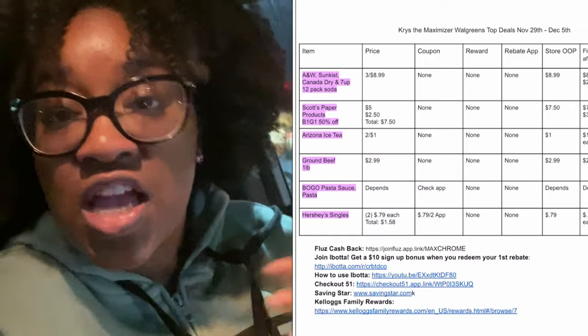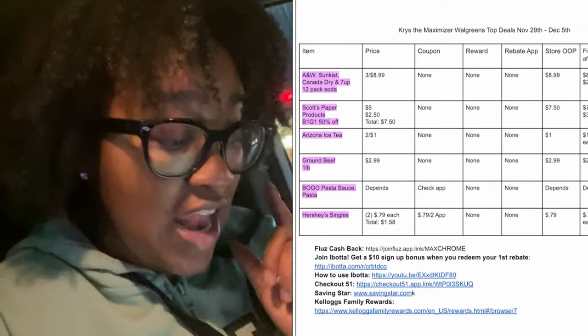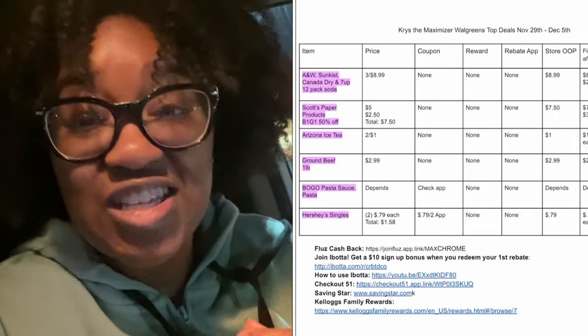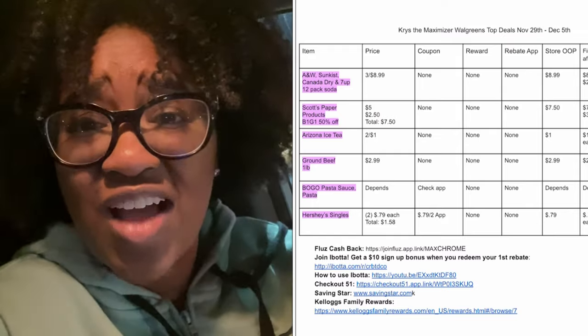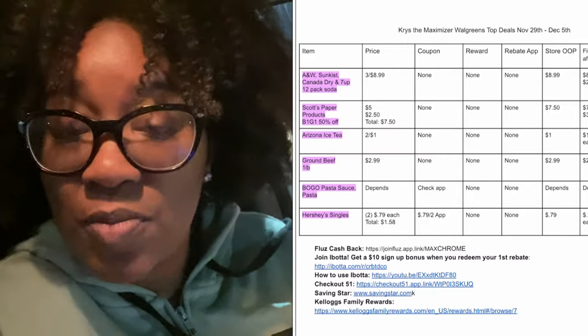I do provide you with a printable breakdown — I'll pop it up on the screen and link it in the description box. It shows you the best deals you can snag at Walgreens. What I'm going to be getting is things that we need. First off, soda — it's on sale three for $8.99, the 12-packs. Also, Scott's toilet paper and paper towels are buy one get one 50% off, so if the store has paper towels I'm going to grab them.